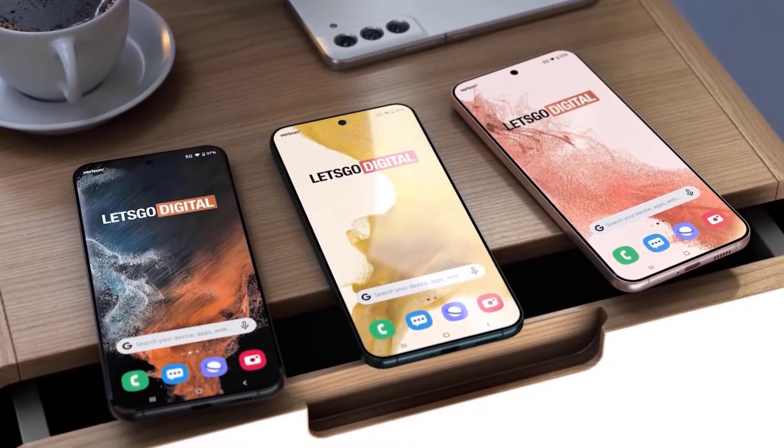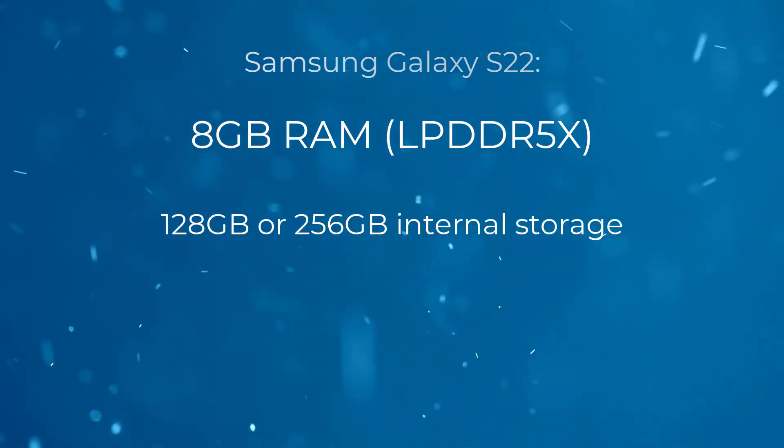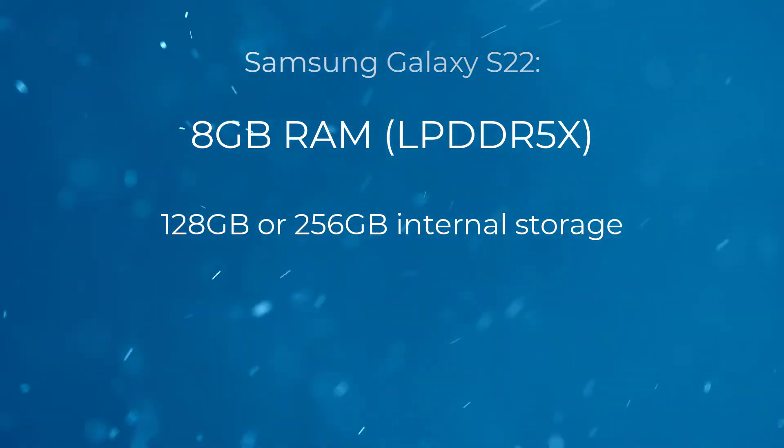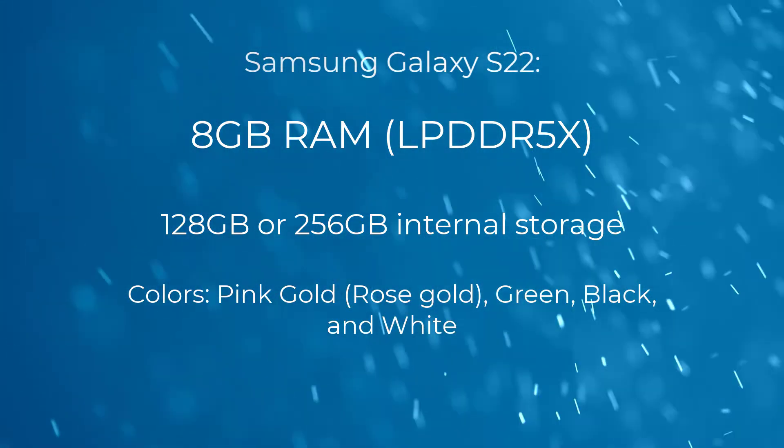The Samsung Galaxy S22 will be available in the following options: 8GB of RAM LPDDR5X with 128GB or 256GB of internal storage. Colors include pink gold (rose gold), green, black, and white.